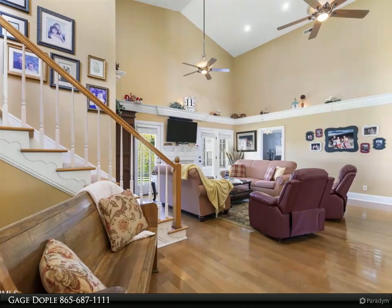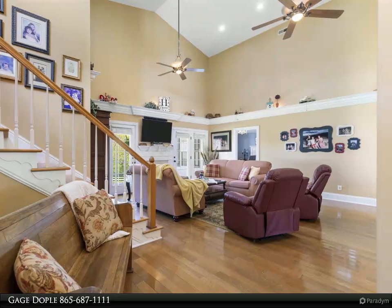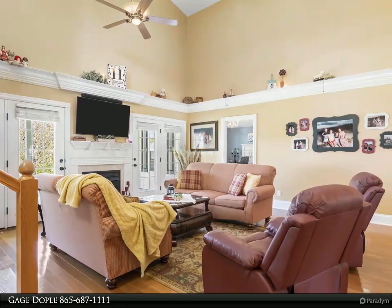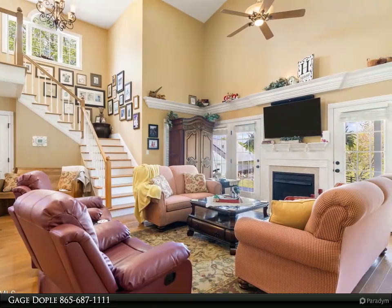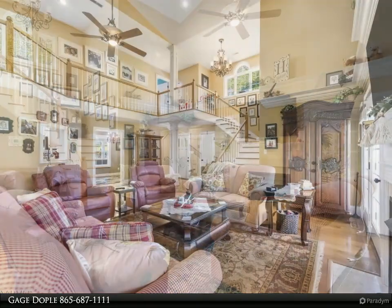The house features a spacious open great room with a gas fireplace, elegant hardwood floors, and crown molding. The master is conveniently placed off the living room and is equipped with cathedral ceilings. The ensuite includes an oversized walk-in shower with dual shower heads, double vanities, and a huge walk-in closet.